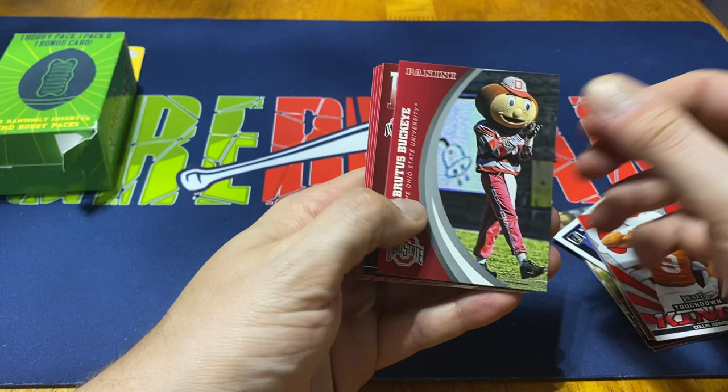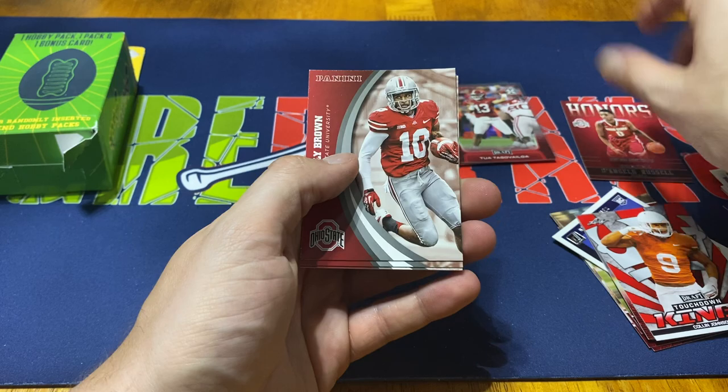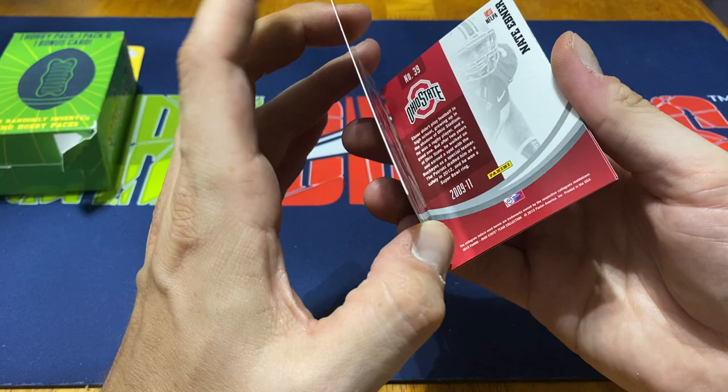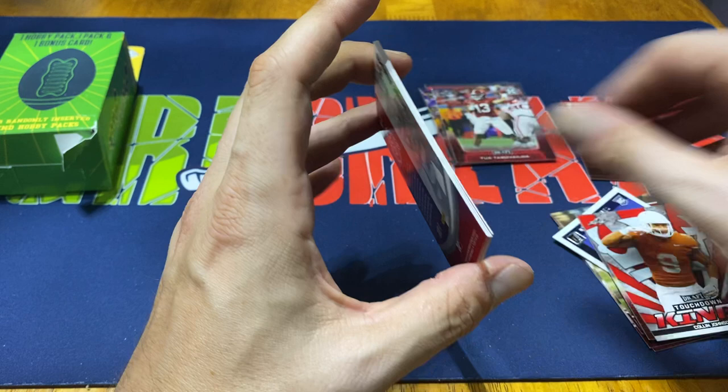We got Brutus Buckeye, their official mascot, and then D'Angelo Russell — not a bad card there. There should probably be an insert set out of this Ohio State set; I believe it said there was a 50 or 49 card set you can get. Philly Brown, Jim Jackson, Nate Ever, and Mike Adams. No real huge names — wasn't really expecting too much out of it. Kind of funny, all these cards are numbered 37, 39, 41, and 43, so they did a pretty good job of mixing them around.